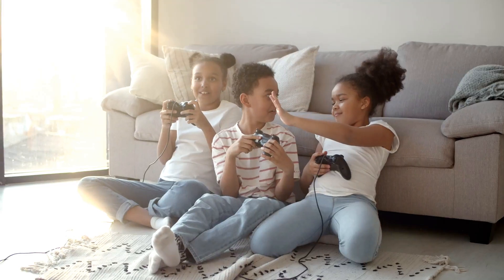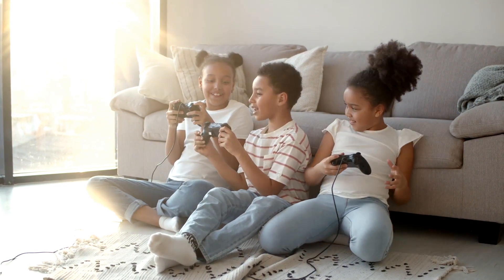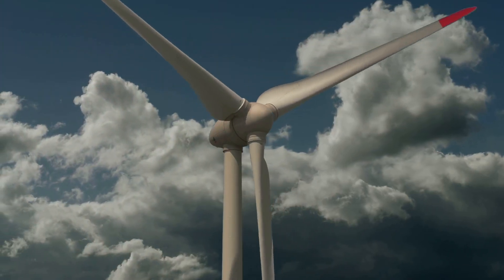Hi everyone, Bill Nye here. Have you ever wondered where the electricity comes from that powers your favorite video games and lights up your home? It's all thanks to energy.